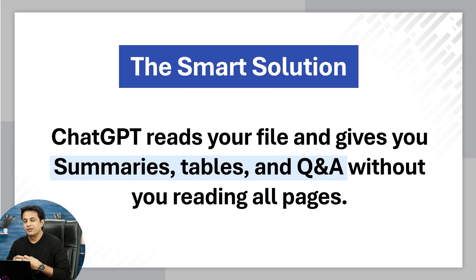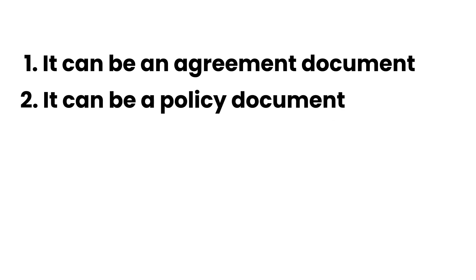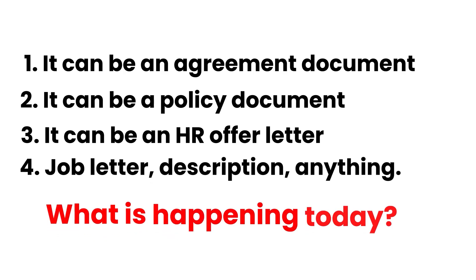So what is the smart solution here? ChatGPT reads your files and gives you summaries. It can give you tables as well, and also question and answer. You can chat with that PDF, you can chat with that Excel without reading all the pages. It can be an agreement document, a policy document, an HR offer letter, a job letter description — anything.